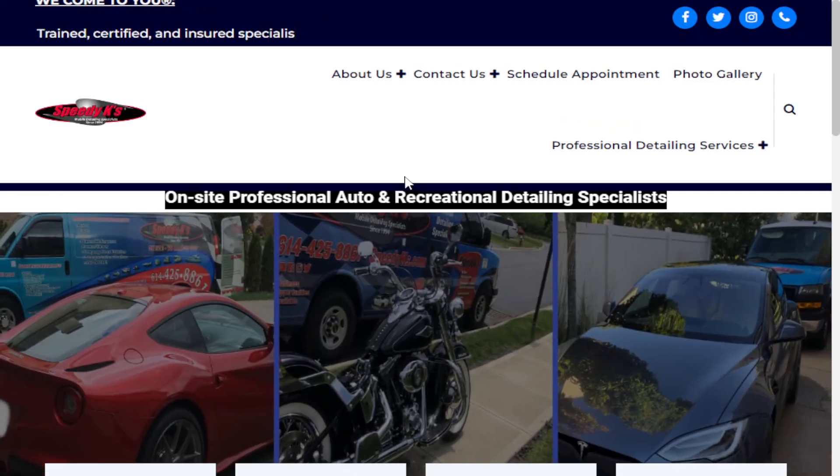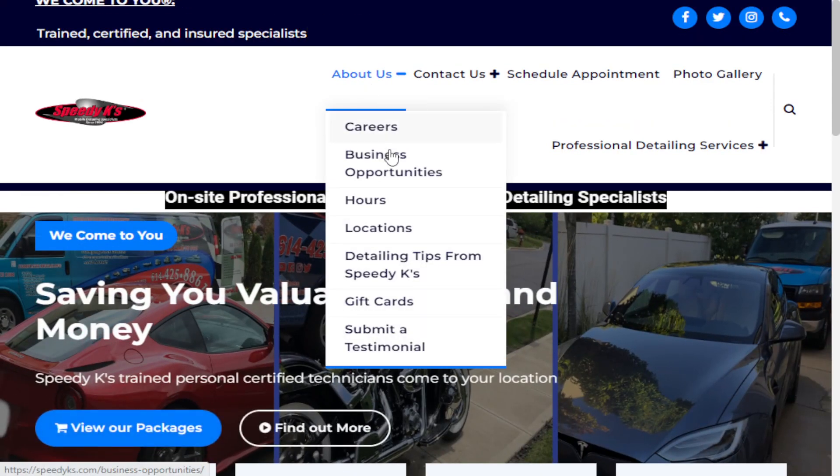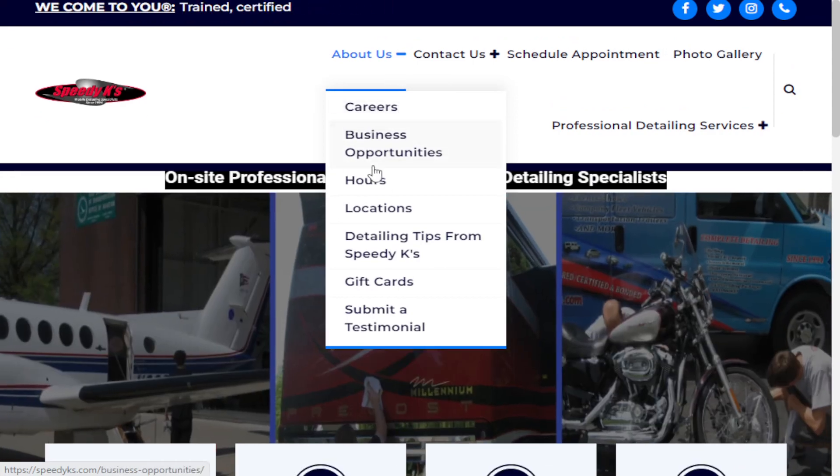Welcome to Speedy Kays. Today we're going to be talking about our locations. We do have two different locations to help service your needs.